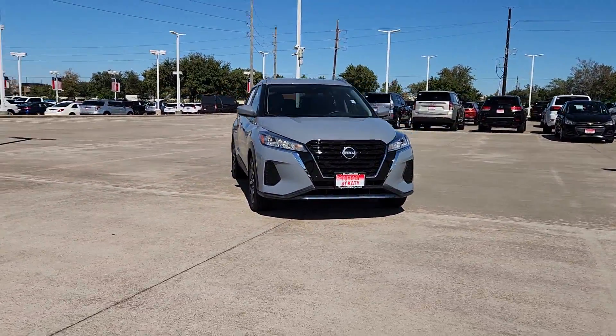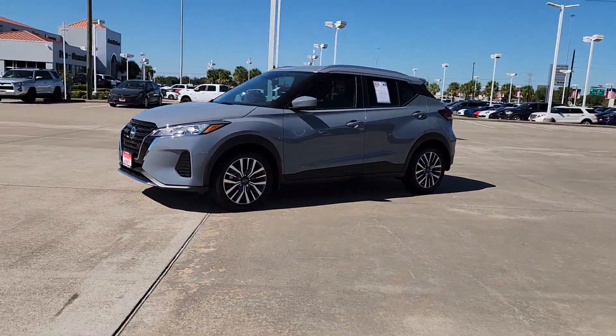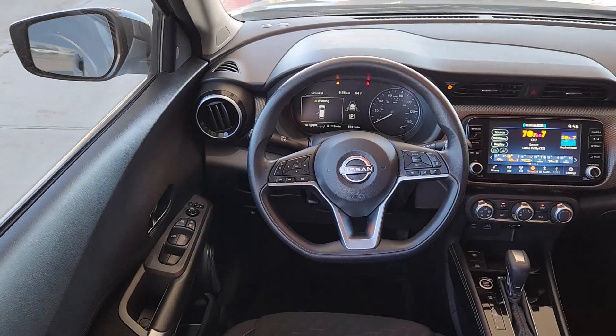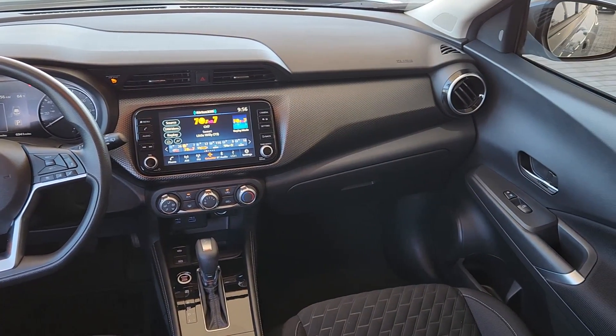The following are some of this vehicle's highlighted options: Apple CarPlay and/or Android Auto, heated driver's seat, keyless entry, heated mirrors, satellite radio, steering wheel audio controls, blind spot monitor, aluminum wheels, alarm, and electronic stability control.